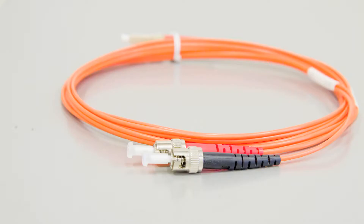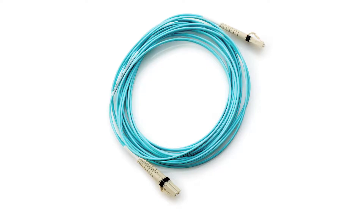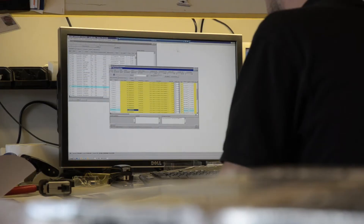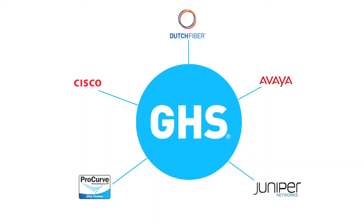Global Hardware Solutions offers cable solutions you need at a price you can afford. We can guarantee quick and reliable distribution and return of goods through efficient logistics. We also supply our clients with network equipment and accessories through our global partners.